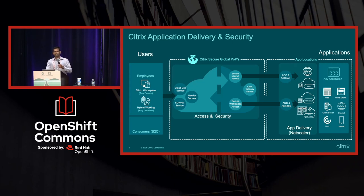Citrix has multiple businesses. The application delivery piece — if you go back a while — was a company called Netscaler, which was bought by Citrix. That is the product I'm going to focus on.